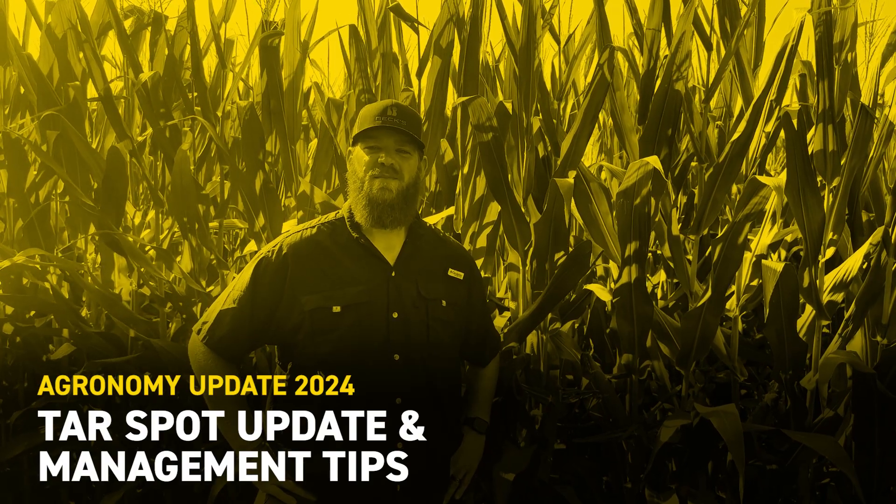I'm Brian Green, field agronomist for Beck's Hybrids out of eastern Kansas. Today I'm located in Donovan County, which is in very northeast Kansas. Today is July 12th, and I want to give some tar spot updates and where we're at today with the disease, as well as some management tips.